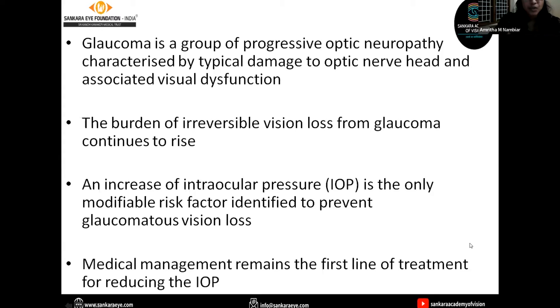Glaucoma is a group of progressive optic neuropathy characterized by typical damage to the optic nerve head and associated visual dysfunction. The burden of irreversible vision loss from glaucoma continues to rise, and increase of intraocular pressure is the only primary modifiable risk factor identified to prevent glaucoma vision loss. Hence, medical management remains the first line of treatment for reducing IOP.